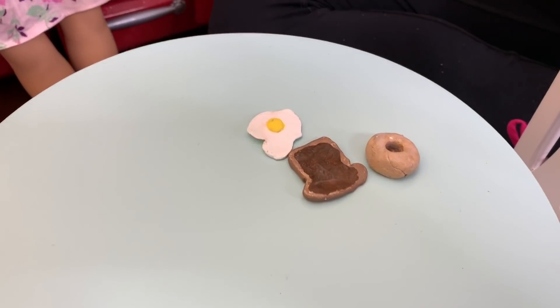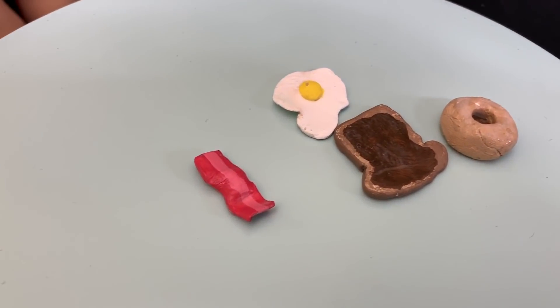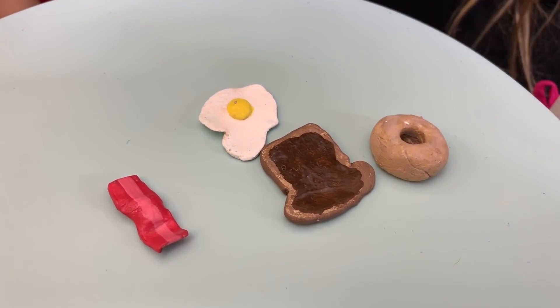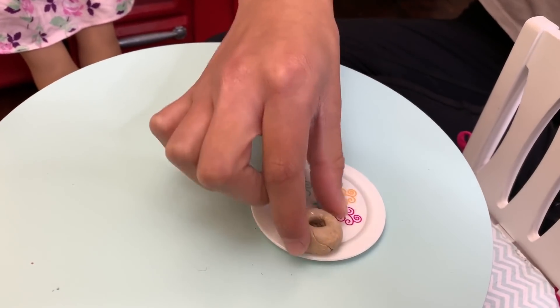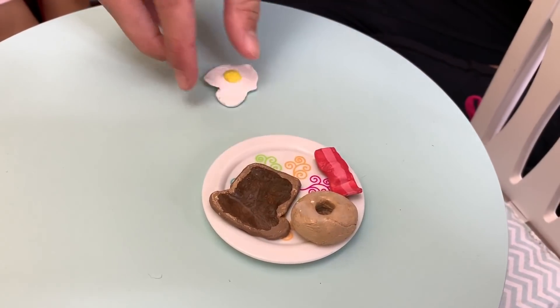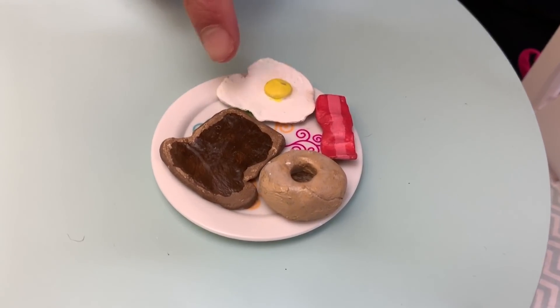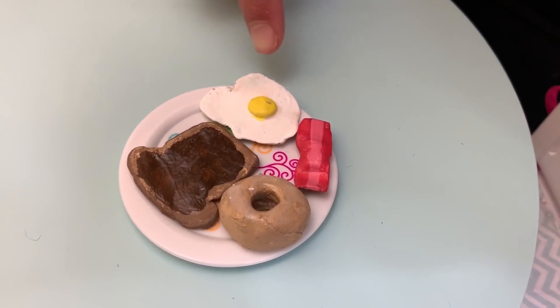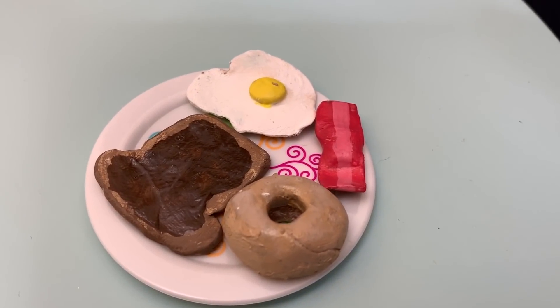It's little breakfast food! I need to go get a plate. This is really cute breakfast food. There is a donut and I love donuts, and I think it's like a Nutella toast — it looks like Nutella toast — and egg and bacon. So this is like a really good breakfast. I really want a donut now.